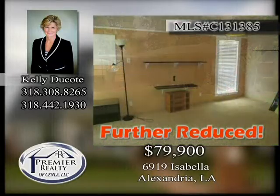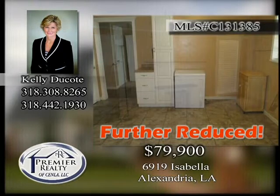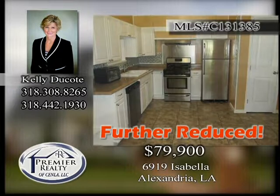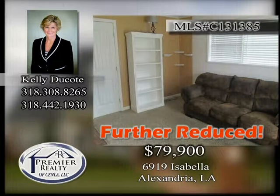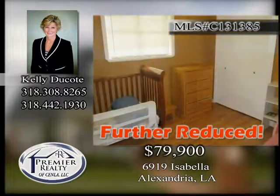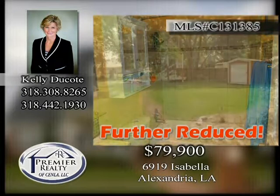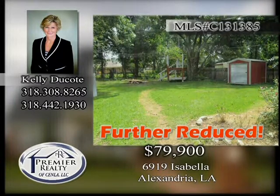6919 Isabella. Recently renovated is this three-bedroom, one-and-a-half bath home with bonus room. Updated kitchen. Some new flooring and large fenced lawn. Qualifies for rural development, just minutes from the south circle off Lake Charles Highway. Great investment opportunity or for the first-time home buyer. Call today.